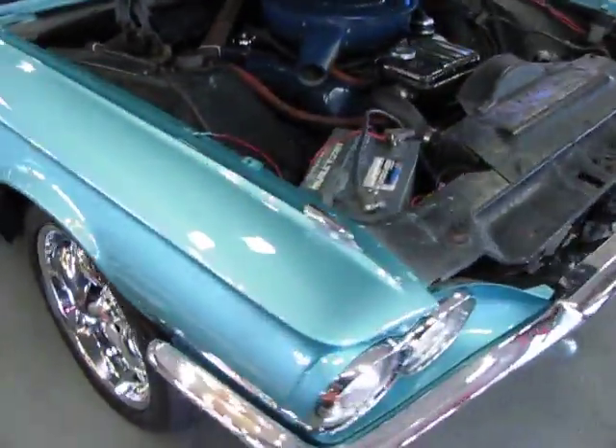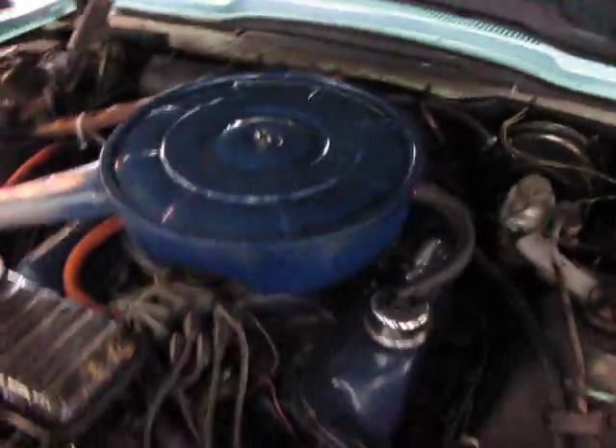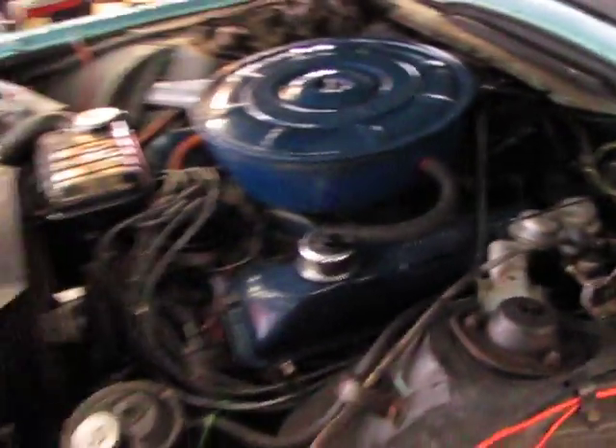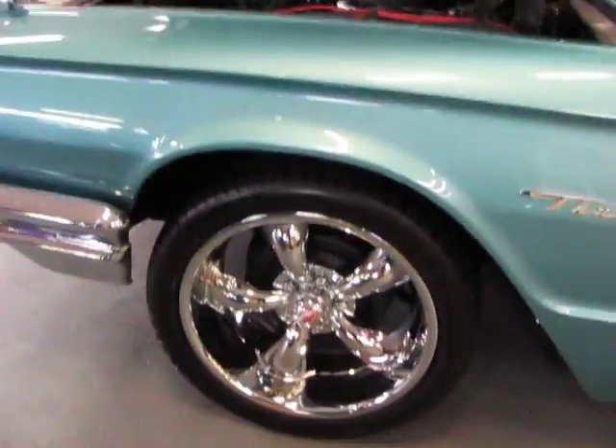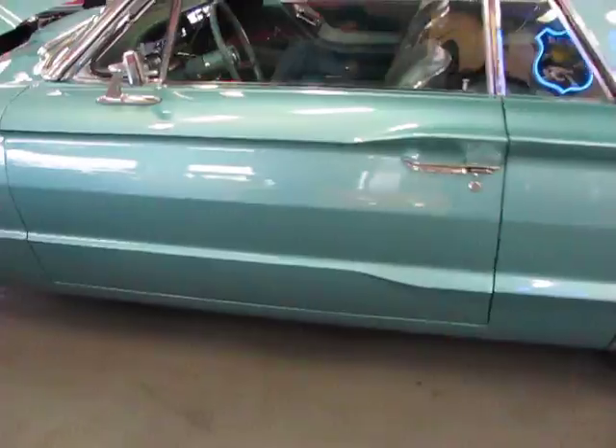390. Runs like an absolute quiet little mouse. Super, super nice to drive. Lots of power. Power steering, power brakes, dual exhaust. We do have the factory wheels for this car.